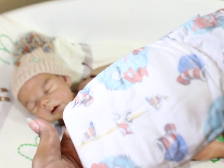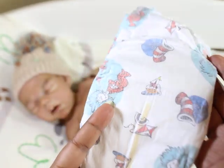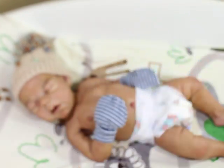This is a size one — they were out of the size twos. I am so into diapers. It's so weird.